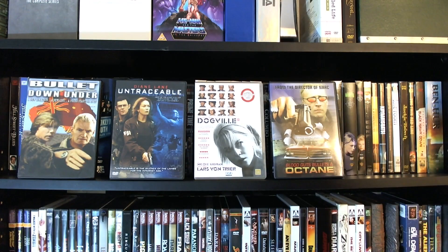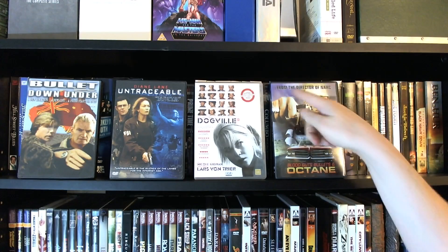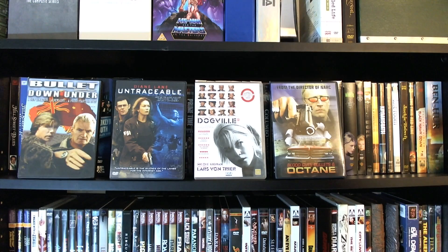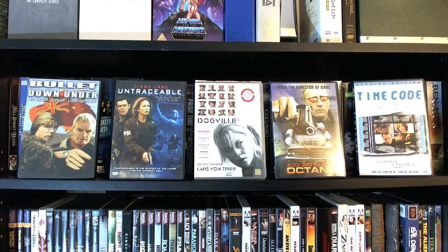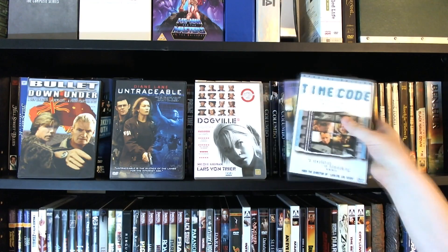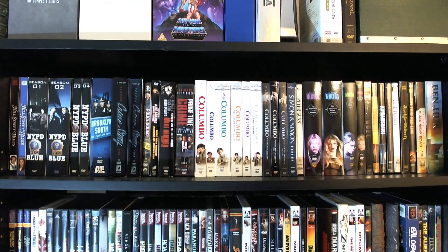Then we have Blood, Guts, Bullets, and Octane, directed by Joe Carnahan, who was the director of NARC. I really liked NARC a lot, so I picked this up because it's his first film. It's a typical low-budget actioner, kind of trying to be a Tarantino film — it succeeds in some ways, others not so much, but overall a fun movie. Time Code is a wonderful independent film. The whole thing is done in split-screen with four stories going simultaneously that intertwine, and the sound fades up and down between them. This DVD is loaded with extras — you can watch each of the four frames with their own individual sound. They did it all in one take, and there's an early take as well, so you get basically five versions of the movie.